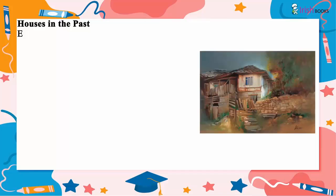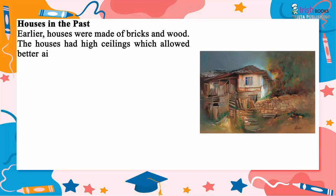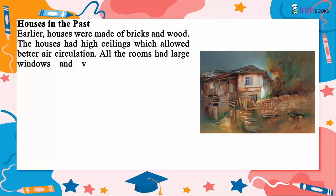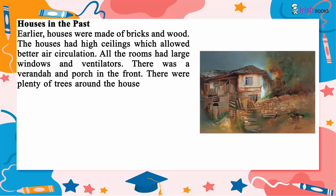Houses in the past. Earlier, houses were made of bricks and wood. The houses had high ceilings which allowed better air circulation. All the rooms had large windows and ventilators. There was a veranda and porch in the front, with plenty of trees around the house.